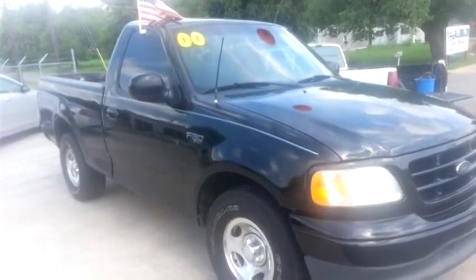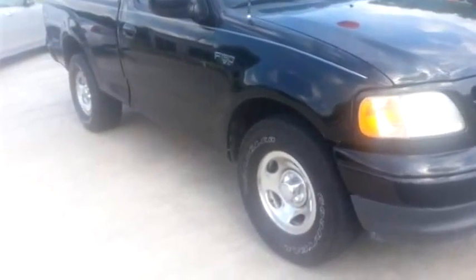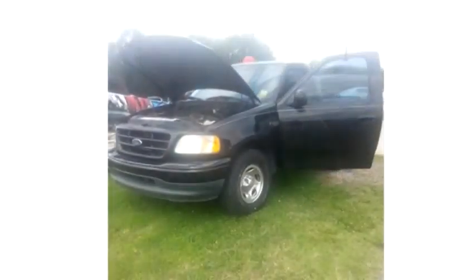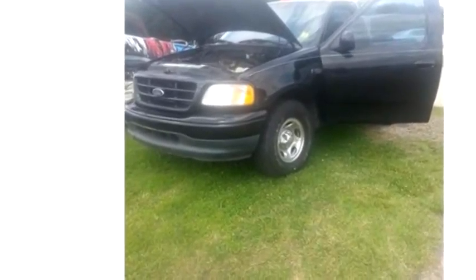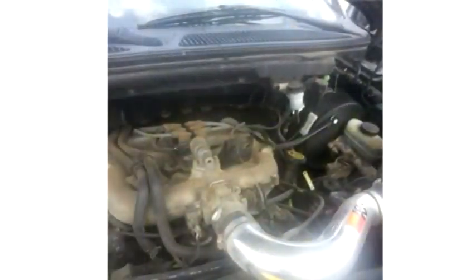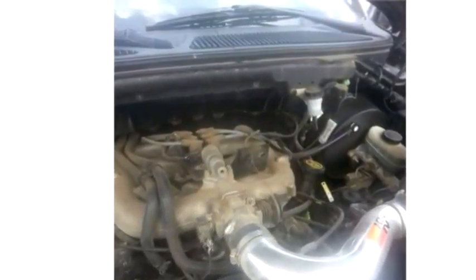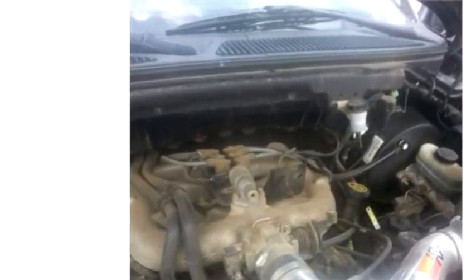Muskogee's Best Auto proudly presents this 2000 Ford F-150. The body style is truck. It has doors. Transmission is manual. Drivetrain is rear wheel drive. Exterior color is black.